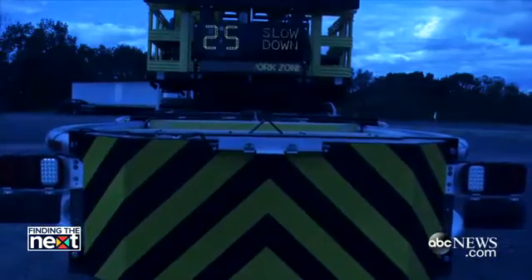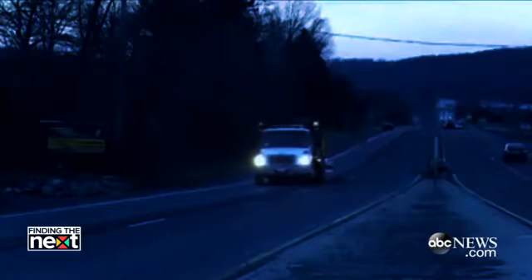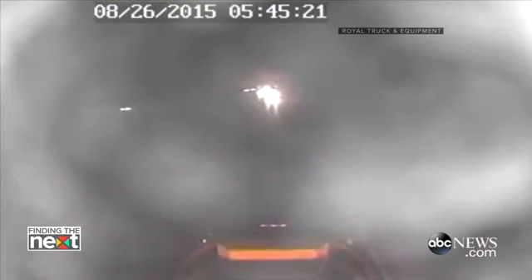That driver has dozed off, despite the radar board, the arrow board, the strobe lights, everything — and plows into that truck at 60-plus miles an hour, 80,000 pounds. Everybody got to go home that morning. That's what we do. That truck saved their lives.